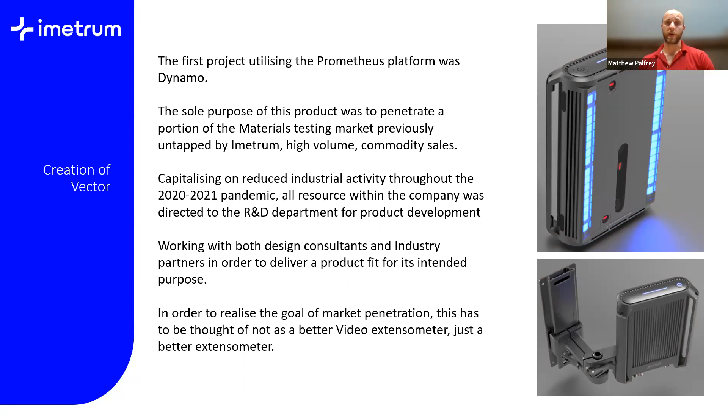We've worked really hard over the last two years to achieve this. All the effort of the company went straight into R&D — working with industrial partners and design consultants. We really want this product to succeed, and we believe it can. The aim has been summed up by a rather cheesy line: it's not just a better video extensometer, it's just a better extensometer.